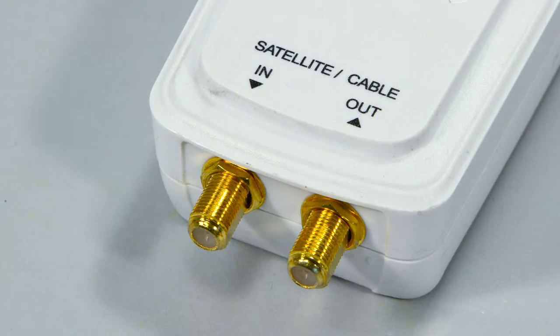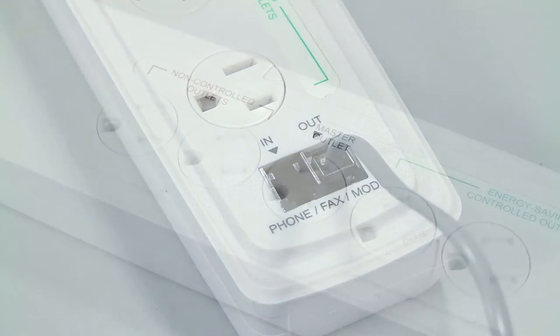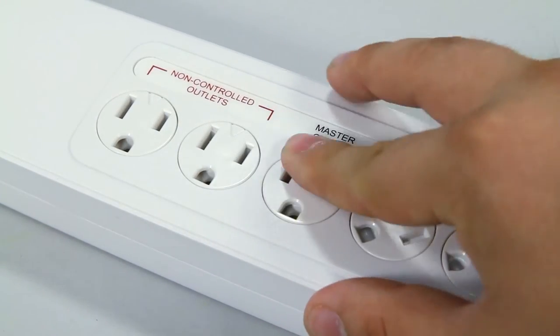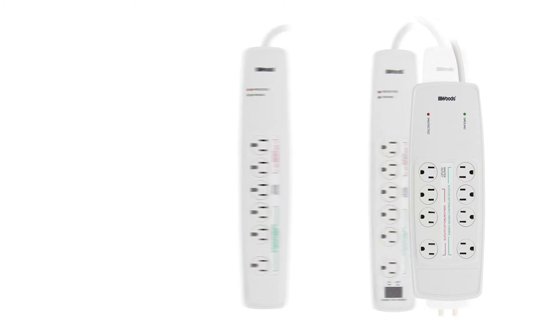For home office use, try our energy saving surge protectors with coax or phone protection. All of our Woods Energy Saving Surge Protectors feature rotatable safety covers and 1,500 to 4,200 joules surge protection.